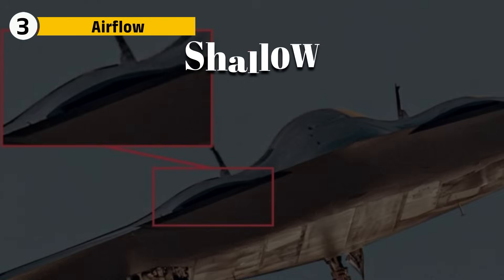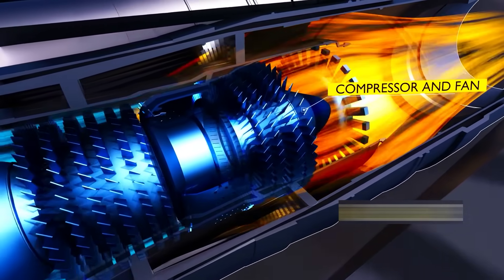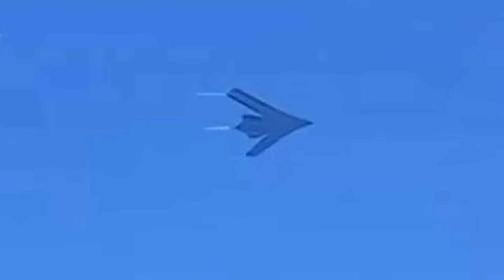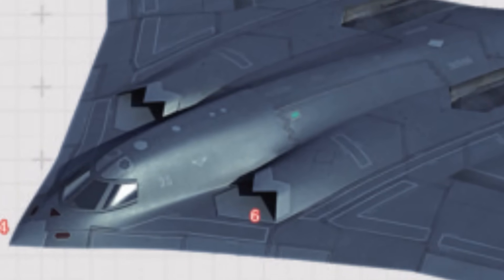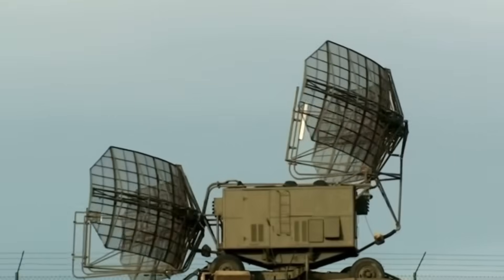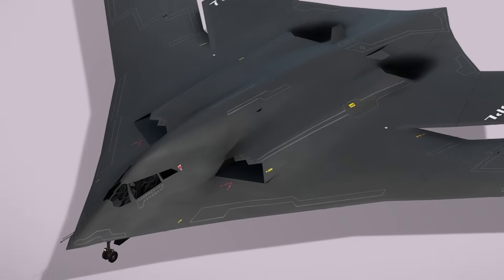The B-21's intakes are shallow, hidden, and curved, to ensure that radar waves never see the spinning fan blades inside. The inlets compress and diffuse air in a way that both cools and conceals. The H-20's intakes, based on leaked mock-ups and satellite imagery, appear slightly larger and are more similar to the B-2's older design. Engineers in China face the challenge of how to feed enough air to four powerful engines without exposing any metal to radar. The B-21's intakes are shaped for a world of advanced sensors and space-based detection, while the H-20s are for catching up.